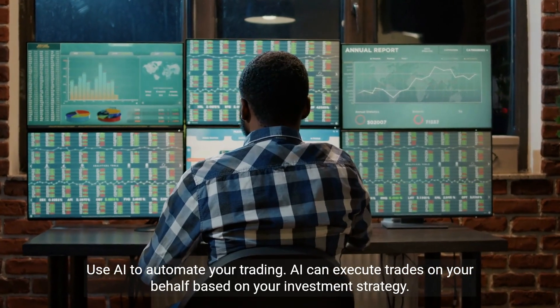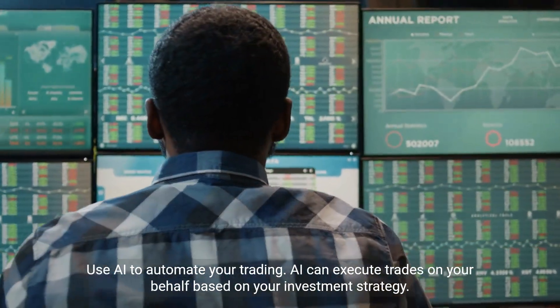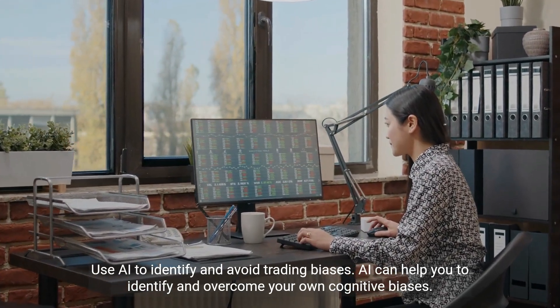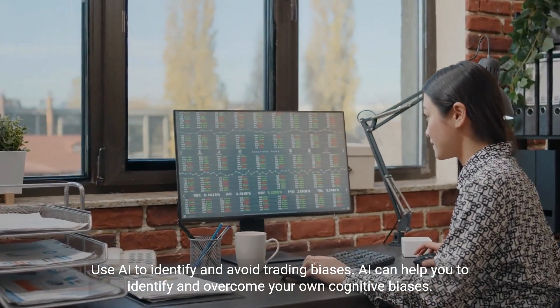AI can execute trades on your behalf based on your investment strategy, fully automating your trading. Additionally, AI can help you identify and overcome your own cognitive biases, reducing their impact on your investment decisions.